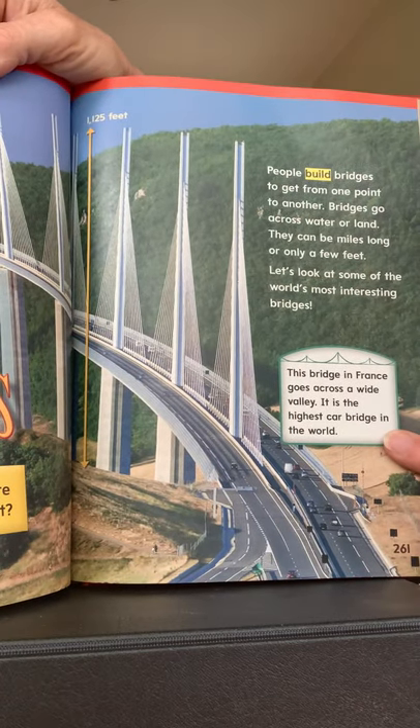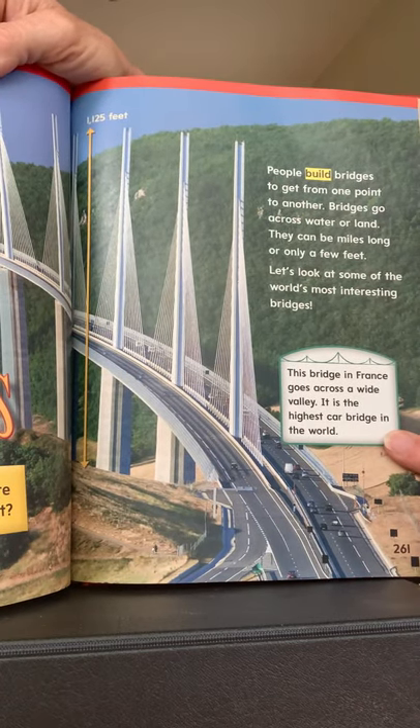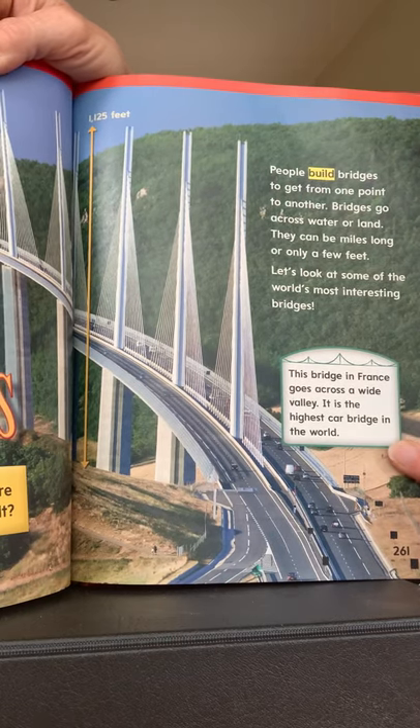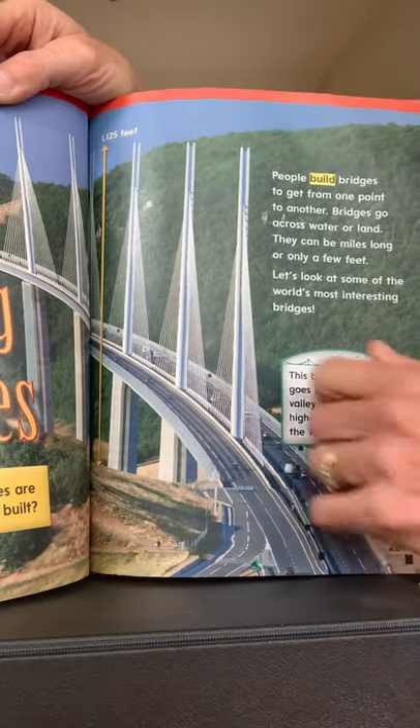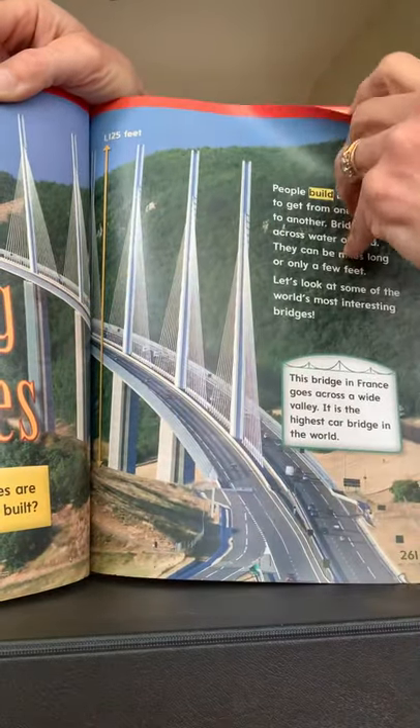This bridge in France goes across a wide valley. It is the highest car bridge in the world — in the whole world. You can drive your car across that bridge. That would be fun.